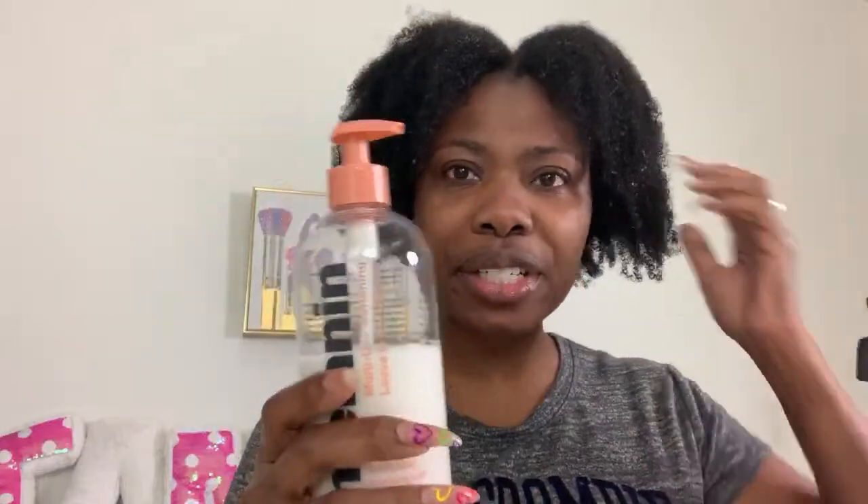It's called the Multi-Use Softening Leave-In Conditioner and you can use it as a detangler, a leave-in, or a conditioner for your hair. I absolutely loved it. The only thing I'm not totally sold on is the smell — it smells like spearmint. I do like spearmint, so it's working for me, but if it had been peppermint I would have been like no. It smells like spearmint gum, and it's very subtle — not a strong smell at all.